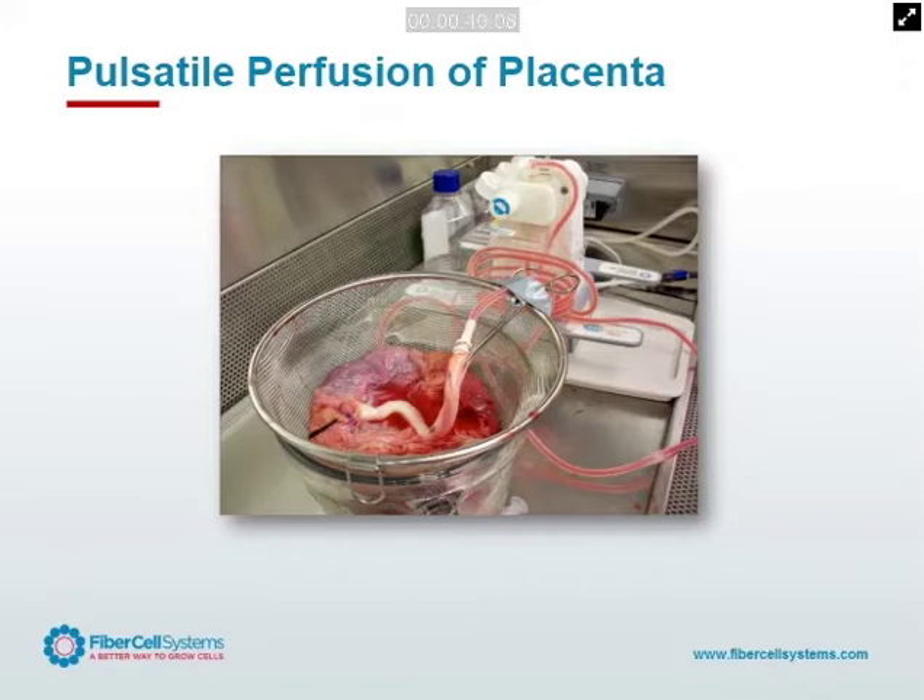We wanted to be sure to get the endothelial cells — I think they were important. We wanted to get trophoblasts, they may be in there. We wanted to get the stem cells. Whatever we could get, we wanted a mixed population of cells to put into the hollow fiber bioreactor.